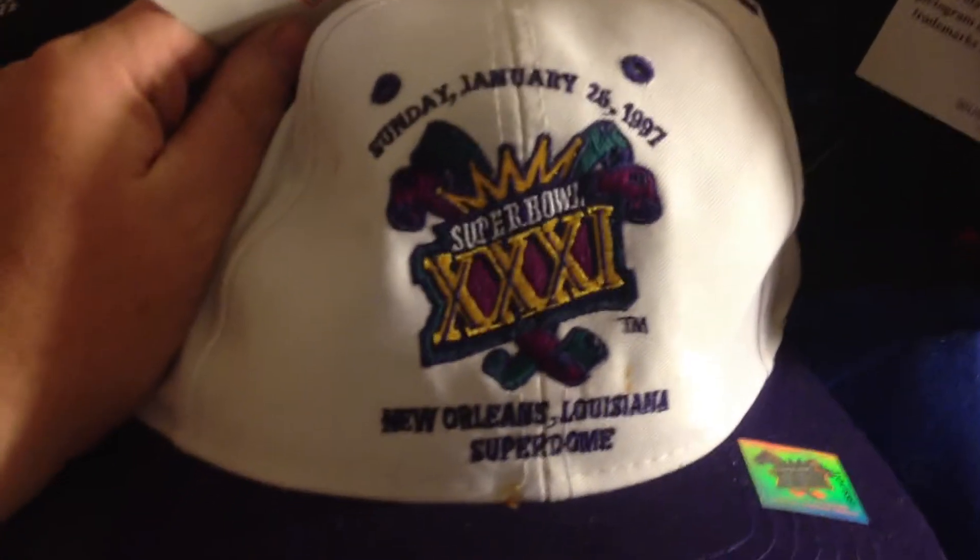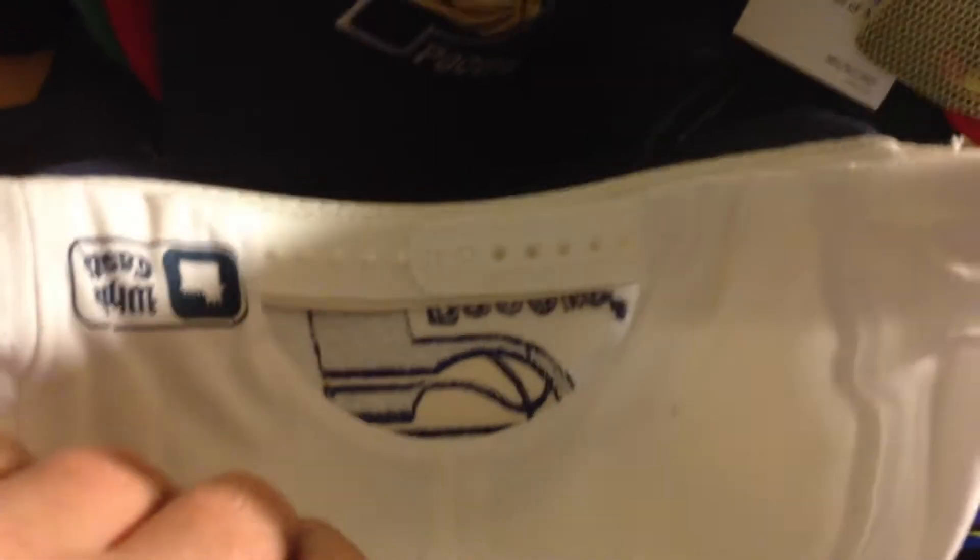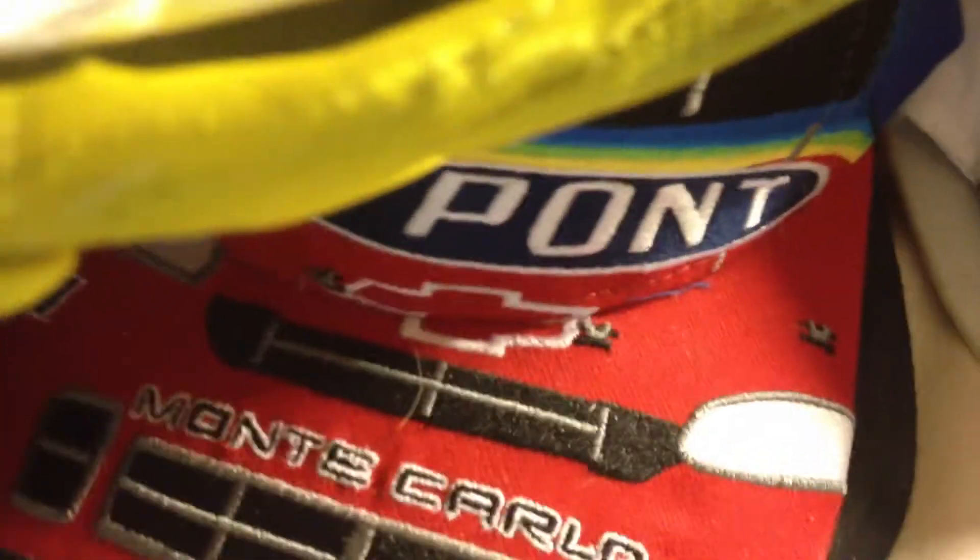We got a Super Bowl 31 from 1997 from New Orleans, Logo Seven — that's got to be worth something to somebody. New with tags, snapback. Indiana Pacers snapback with a White Castle logo on the back, so it must be a White Castle giveaway. Really nice Indiana Pacers hat — I like the graphics on that one. Still got tags on it. Puma ATA snapback.